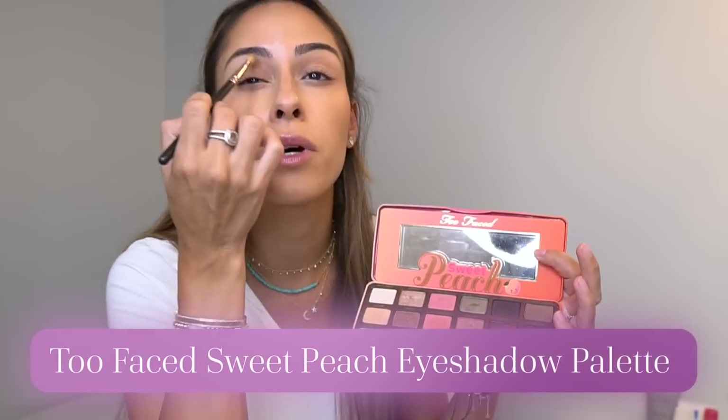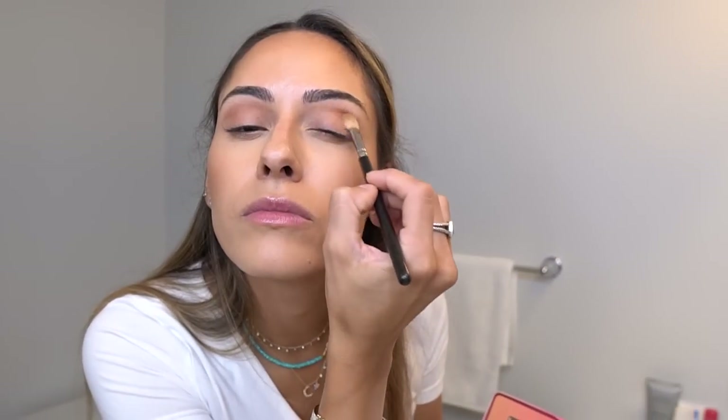Next is eyes. I'll go back to my beauty blender and put some concealer on the eyelid. Then I typically just do a winged liner and mascara. I'll also put a little bit of the Too Faced Peach Palette — I mix two colors to put in the crease. I learned this from a YouTuber named Stephanie I've been watching for years. A little bit in the crease gives your eyes some dimension. My brushes are mixed — some Real Techniques, some MAC.